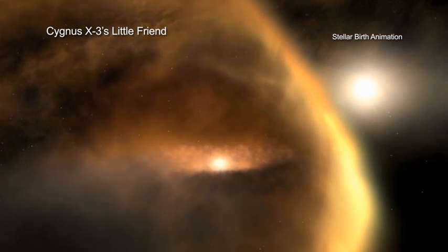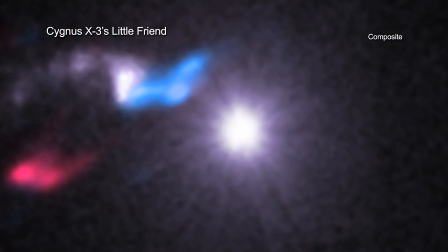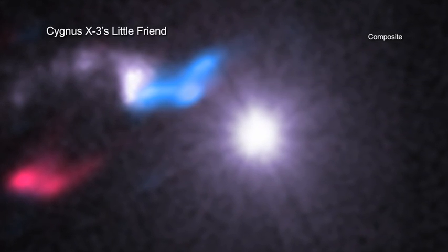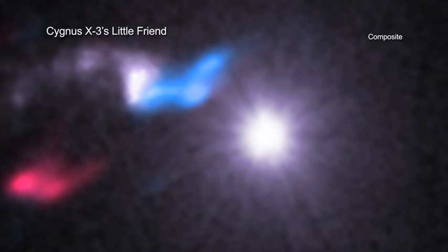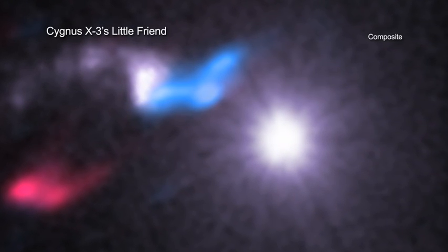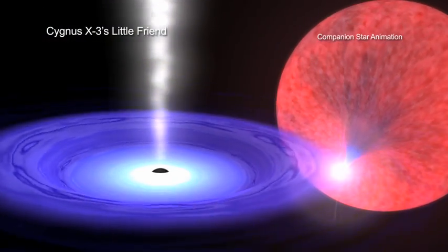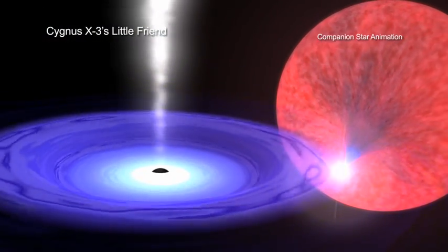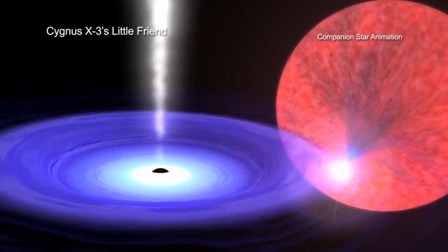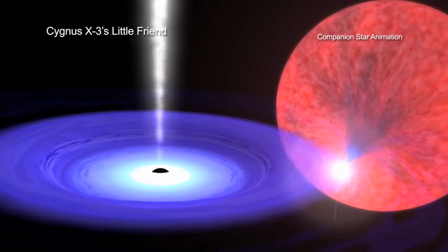Take, for example, Cygnus X3. For decades, astronomers have studied this object and determined that it is a so-called X-ray binary. This means that it is, in fact, a pair of objects. One of the objects is a compact source — either a neutron star or black hole — that was produced by the death of a massive star, and is pulling material away from the other object, a living companion star.